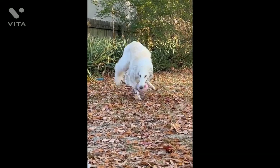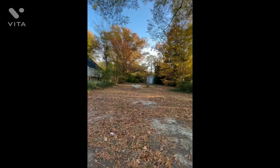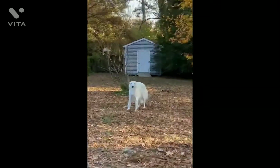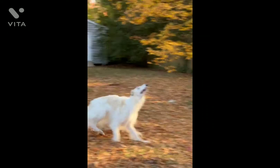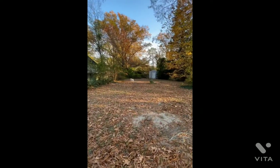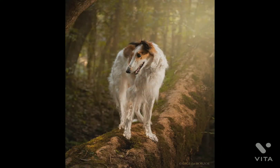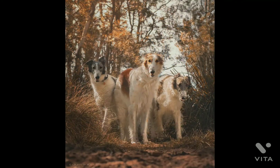Borzois carry themselves proudly, and it's easy to envision them lounging in the palaces of Russian Tsars or swiftly running down a wolf in the Russian countryside. Prized for their grace as well as their sweet dispositions, Borzoi are known for their speed, juxtaposed with a laid-back personality. They prefer a quick sprint to long-distance running and are then satisfied to return indoors to relax on a favorite sofa. They're not what you'd call a high-energy dog.